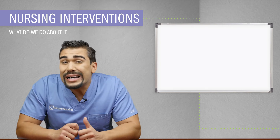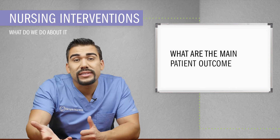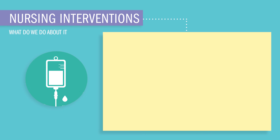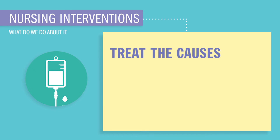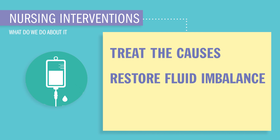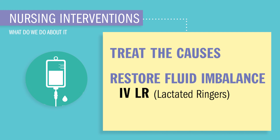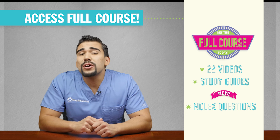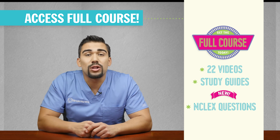Now that we know the causes, what are we gonna do about it? Some nursing interventions for high chloride. It's a very simple fix — we're just gonna really treat the causes here. Restore fluid balance, usually through IV lactated Ringers or normal saline. And then we can also sprinkle on some sodium bicarb. This usually will even out the chloride levels. That wraps up hyperchloremia for high chloride.